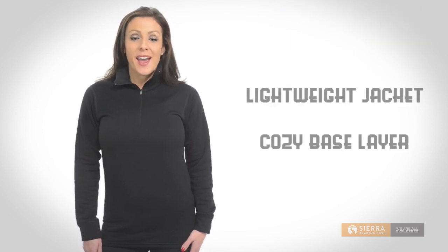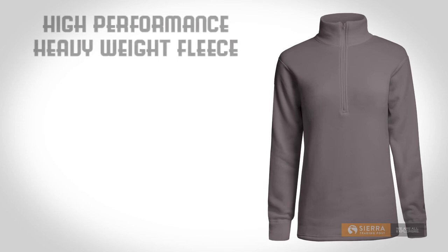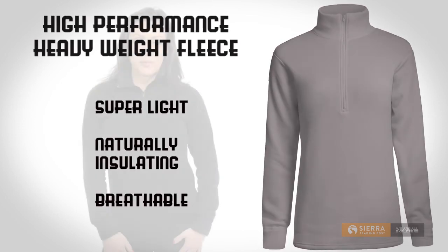Hi, I'm Lauren with Sierra Trading Post and I'm wearing Kenyon's Polartec Power Stretch Base Layer Top. This heavyweight base layer is sure to warm you up in a jiffy. Ideal as a lightweight jacket or cozy layer under heavier shells, this baby boasts a high performance heavyweight fleece that's super light, naturally insulating and breathable.